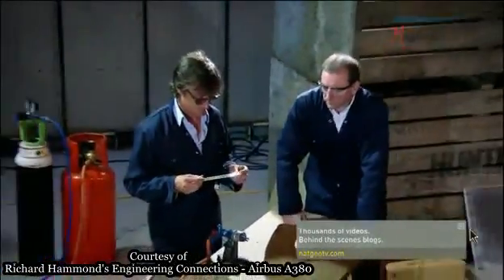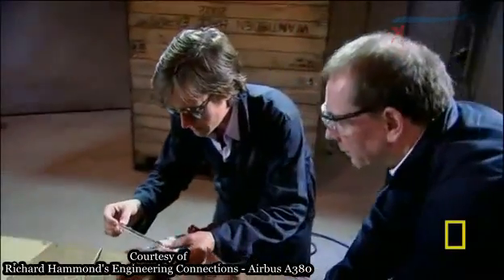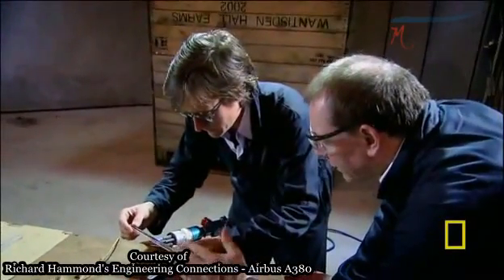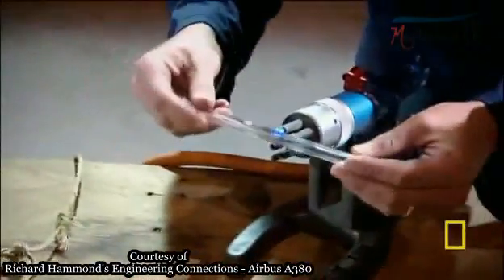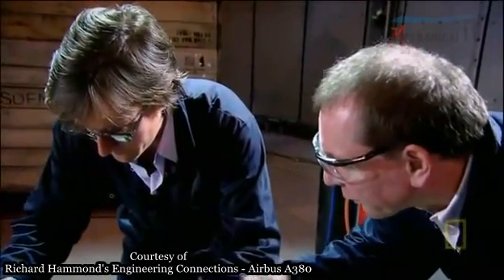Materials engineer Paul Hogg is about to show me a very special form of glass. He puts it in the flame, moving it back towards the point, rotating it to distribute the heat. You'll feel it begin to go soft and a bit floppy.